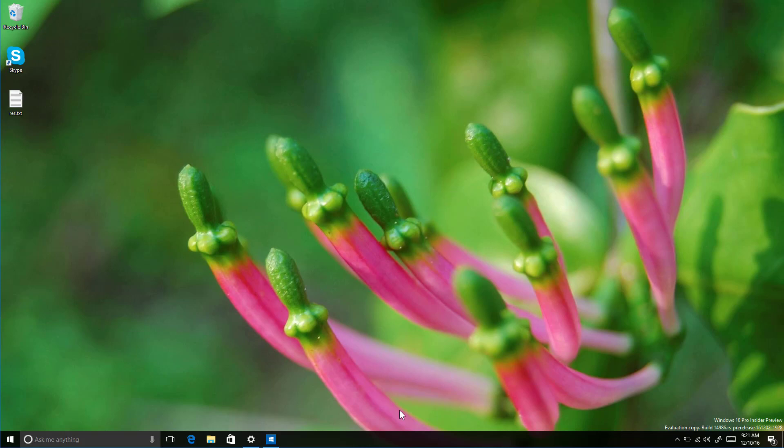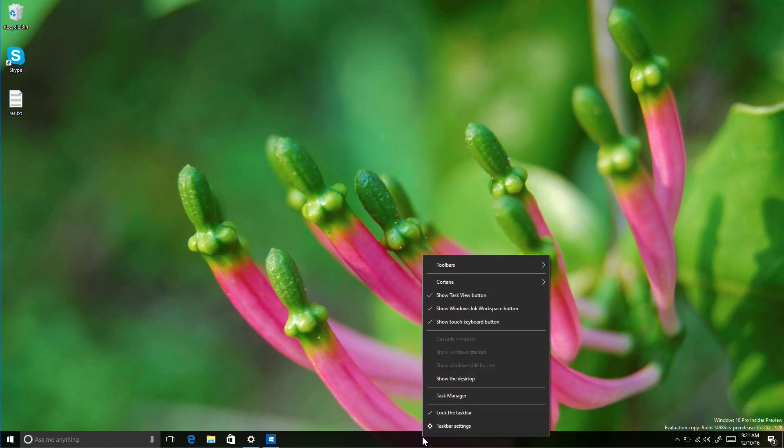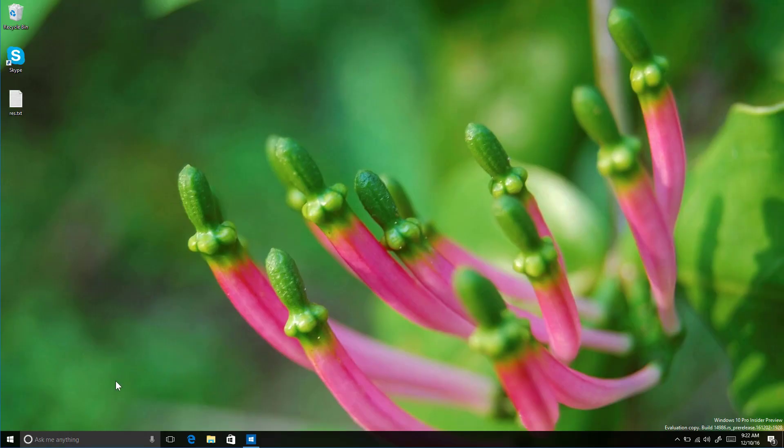On the desktop there aren't too many changes. When you right-click on the desktop, the 'Taskbar Settings' item has been renamed from just 'Settings.'